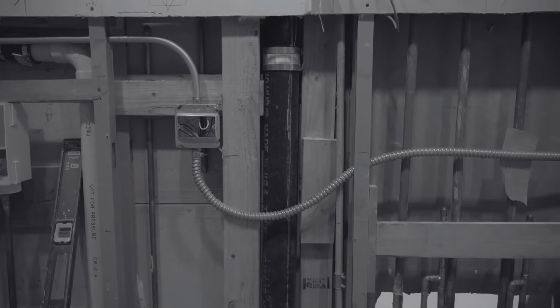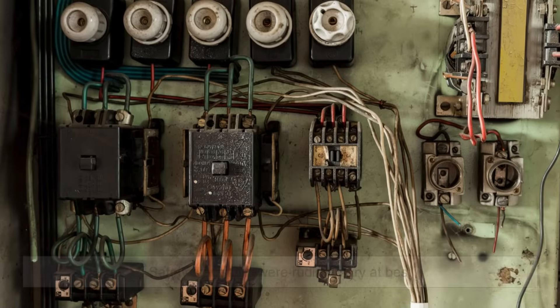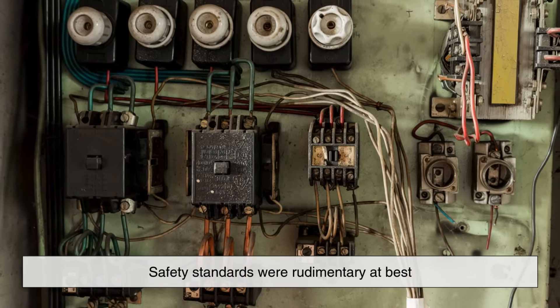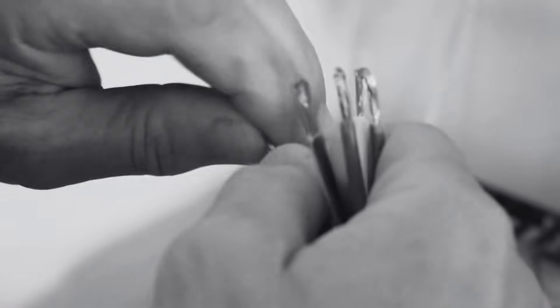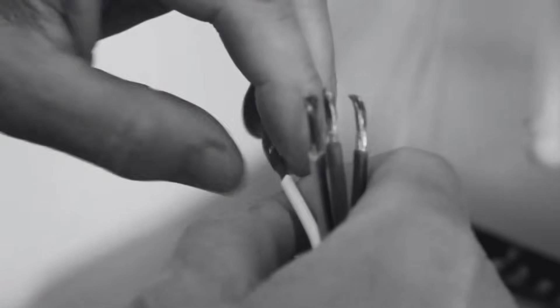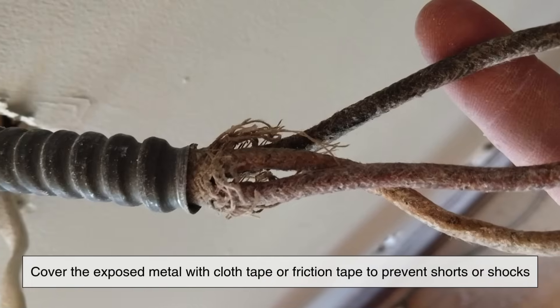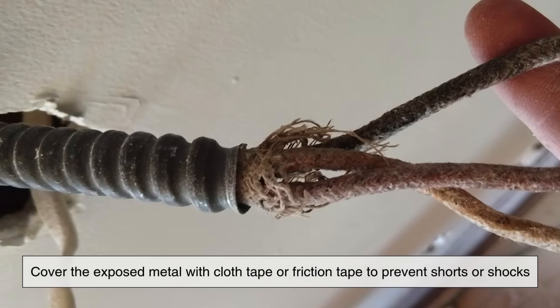To understand the wire nut's significance, let's rewind to the early 1900s. At this time, residential and commercial wiring was becoming more common with the rapid electrification of cities, but safety standards were rudimentary at best. In those days, electricians would often twist bare wires together by hand and cover the exposed metal with cloth tape or friction tape to prevent shorts or shocks.